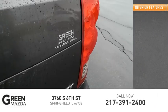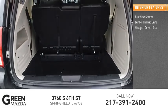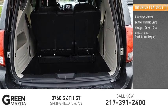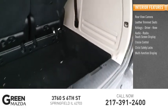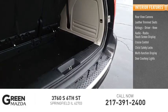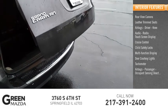Inside you'll find a rear view camera, leather trim seats, airbags — driver and knee — audio radio with touch screen display, cruise control, child safety locks, multi-function display, door courtesy lights, tachometer, and passenger occupant sensing deactivation.